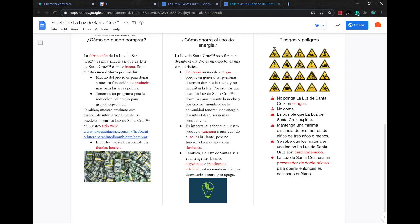Here are some risks and dangers that you should know about. Don't put the Santa Cruz light in water. Don't eat it. It's possible that the Santa Cruz light will explode — make sure you maintain a minimum of three meters distance from people who are younger than three years old. Be aware that some of the materials used in the Santa Cruz light are carcinogenic. And the Santa Cruz light uses a double nuclear processor to operate when you need to freeze it or something.